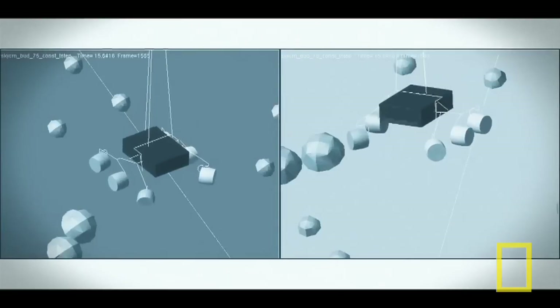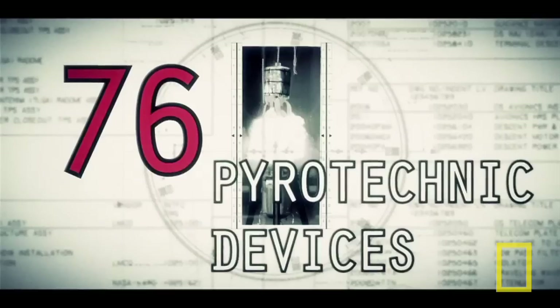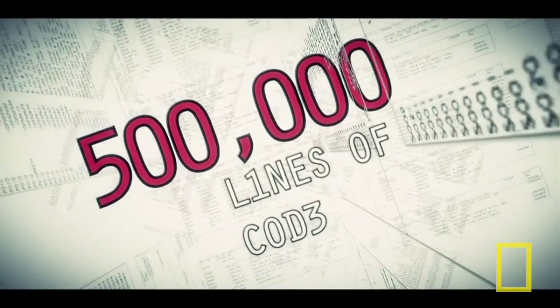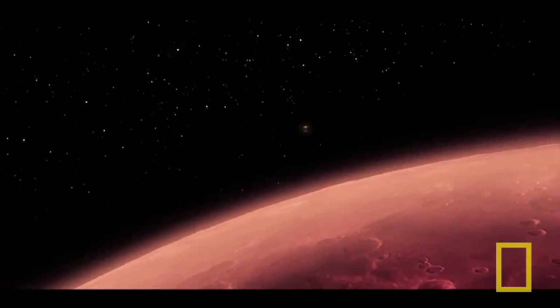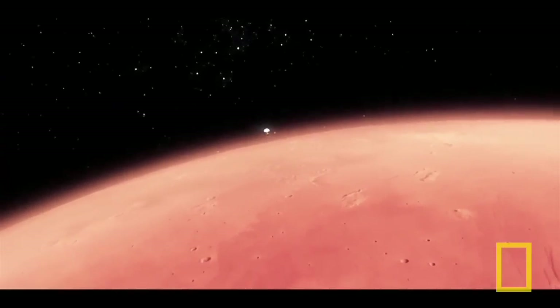When people look at it, it looks crazy. That's a very natural thing. Sometimes when we look at it, it looks crazy. It is the result of reasoned engineering thought. But it still looks crazy. From the top of the atmosphere down to the surface, it takes us seven minutes.